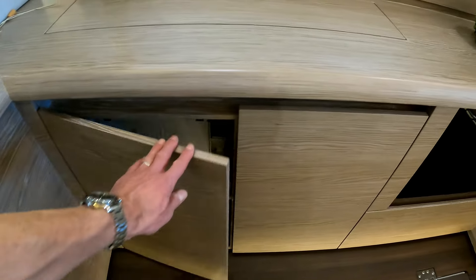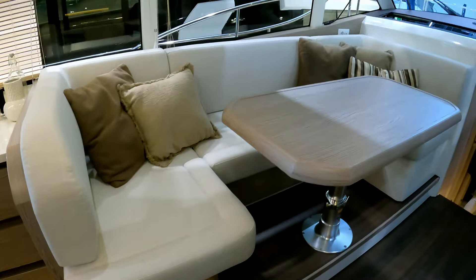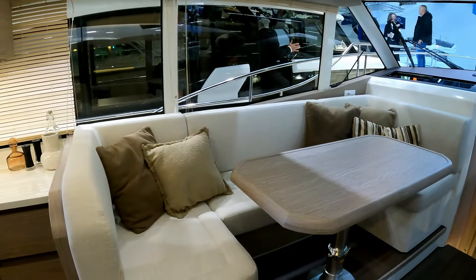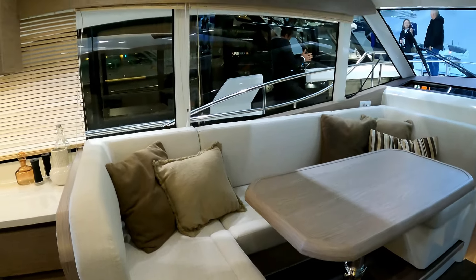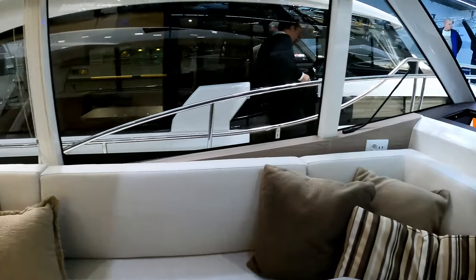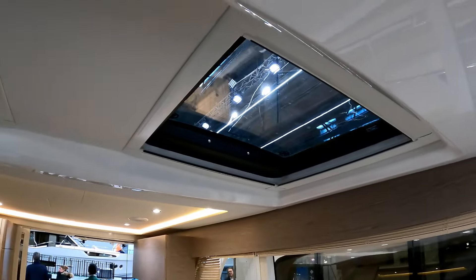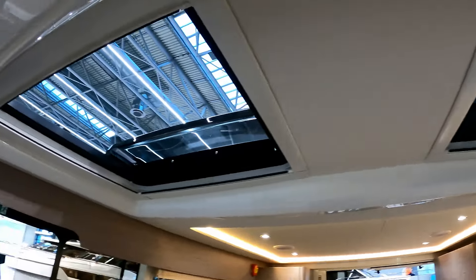There's a pop-up TV over there and more storage dotted around the place. Over on the port side we have the dinette — really decent size. There's a great array of hull glazing, super large glazing so you can see out, and also the benefit of a couple of opening sunroofs here to let a bit of extra light in.